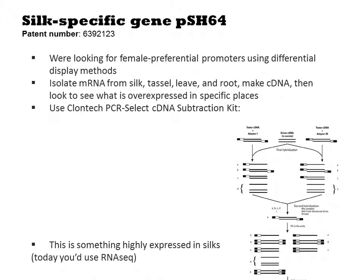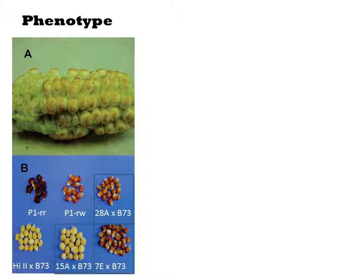They now put it all together. First, they look at the kernels. Here you see six strains of corn kernels. Their darkness is an indication of the accumulation of flavonoids in the kernel. More specifically, the flavonoid polymerizes into a polymer called phlobaphene, and that accumulates and is red-colored.